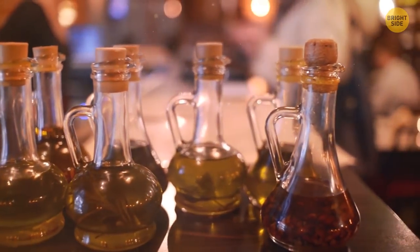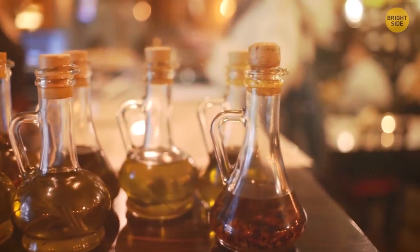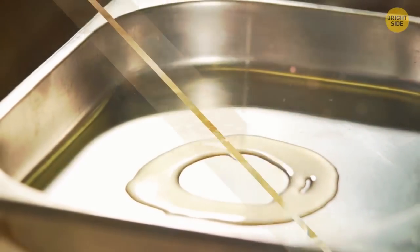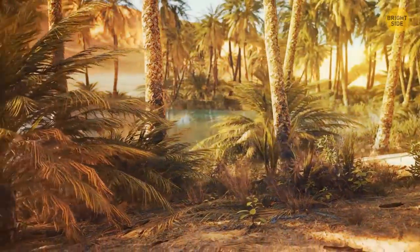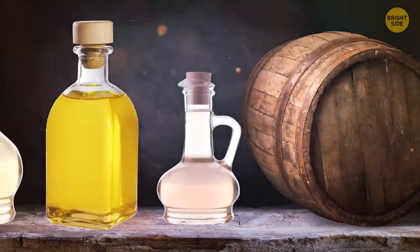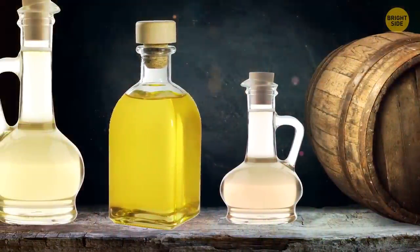Shockingly, in most cases, butter can actually be left out of the fridge. Try it, and you'll see that it's also much easier to spread. This isn't true for everyone, though. If you live in a hot climate, you might have to keep it in the fridge. If it isn't too hot, remember to always keep your butter covered and in a cool area away from direct sunlight. A cupboard should work just fine.